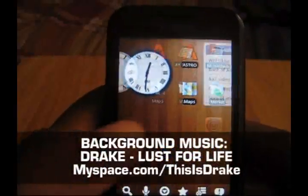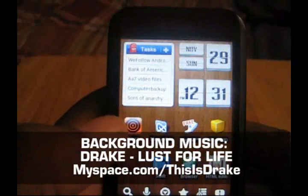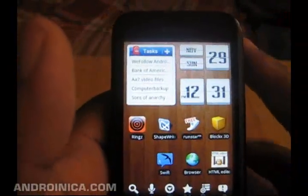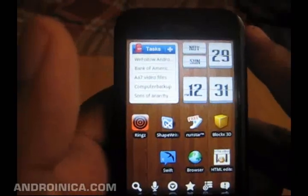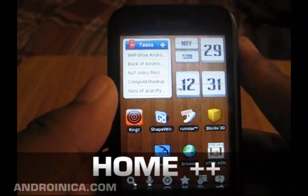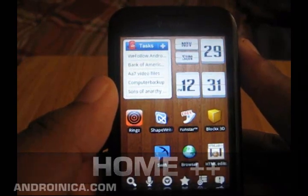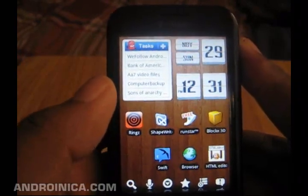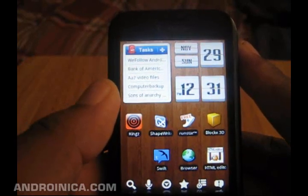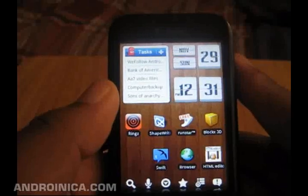Hey everybody, welcome to another edition of Android Apps Alert. This one is a little late because of the craziness of the Thanksgiving holiday. With that said, let's get into the first app. What you're seeing here is Home++. It's yet another home screen replacement app — I know how badly we've been needing those — but if you are in the market for something a little different from the stock Android home screen, this is a pretty interesting way of approaching it.